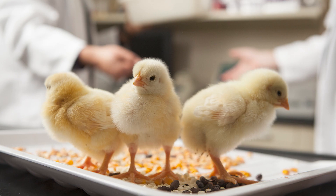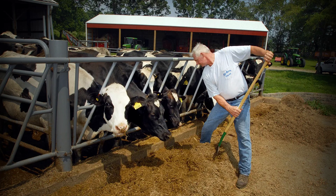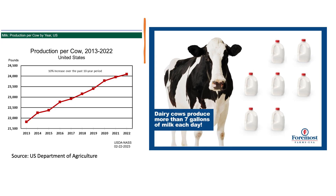Many areas of the domestic food industry use selective breeding to increase production. For example, this method was introduced on dairy farms to increase the amount of milk produced per cow in the United States since 1999. Recent statistics from the U.S. Department of Agriculture estimate that dairy cows yield 10% more milk each day.